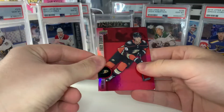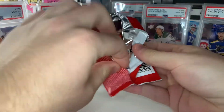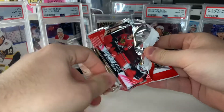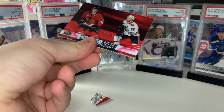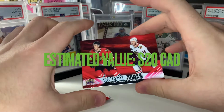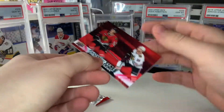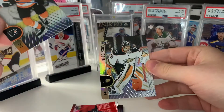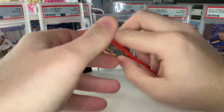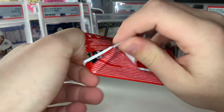We start out with a red die cut of Troy Terry, a Jack Hughes, and a Brad Marchand. And bang — we get a Flow of Time of Jonathan Tavares, the first one I've pulled! One in every 24 packs, so definitely happy with that. We also get Sean Couturier and John Gibson.